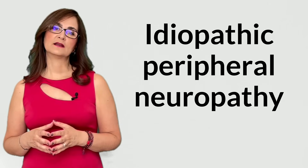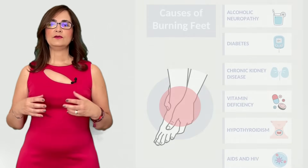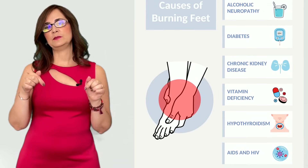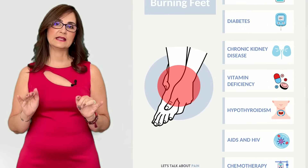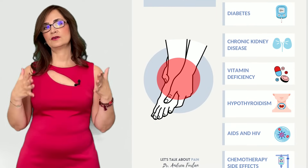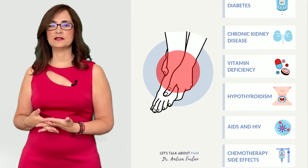Sometimes the person has burning feet and we can't find a cause for the symptoms — this is what we call idiopathic peripheral neuropathy. If you go to the description of this video below, you can find a link to download a free handout that explains all the causes of burning feet, which you can discuss with your doctor.